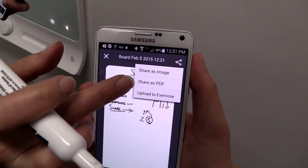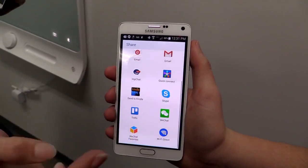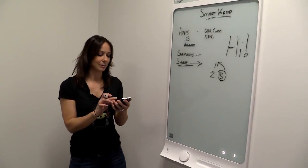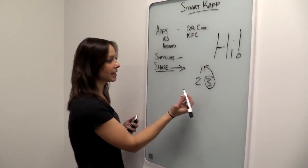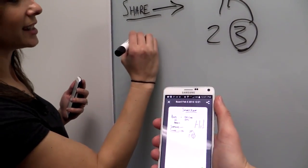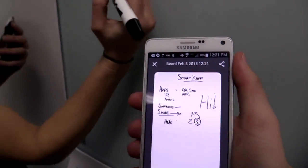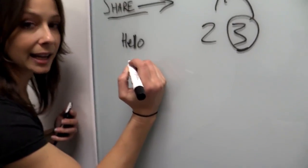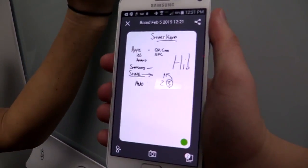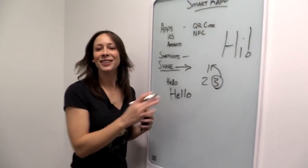You can share it as a PDF, upload it to Evernote, share it as an image, and send it to any app you have. Now, one thing to notice — as I write 'hello,' you can see it coming through in real time. But if I rest my hand on the board and write, you'll notice nothing is happening. So you do have to keep your hand off the board, which is a little tricky to get used to.